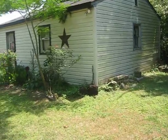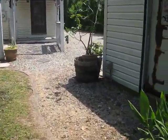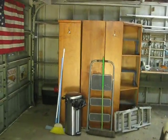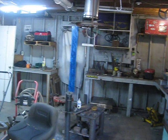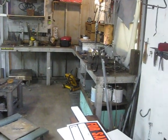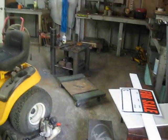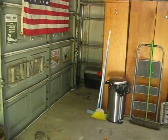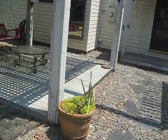The garage is being sold as is, but let's take a look inside. Garage has power. All the shelving, containers and so forth remain. Concrete floor. Nice and dry in here.